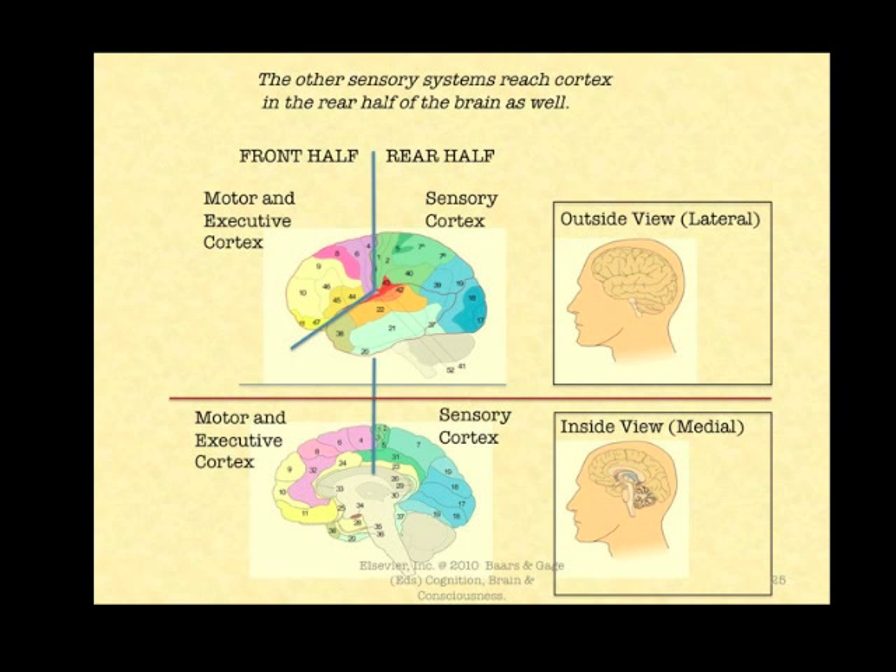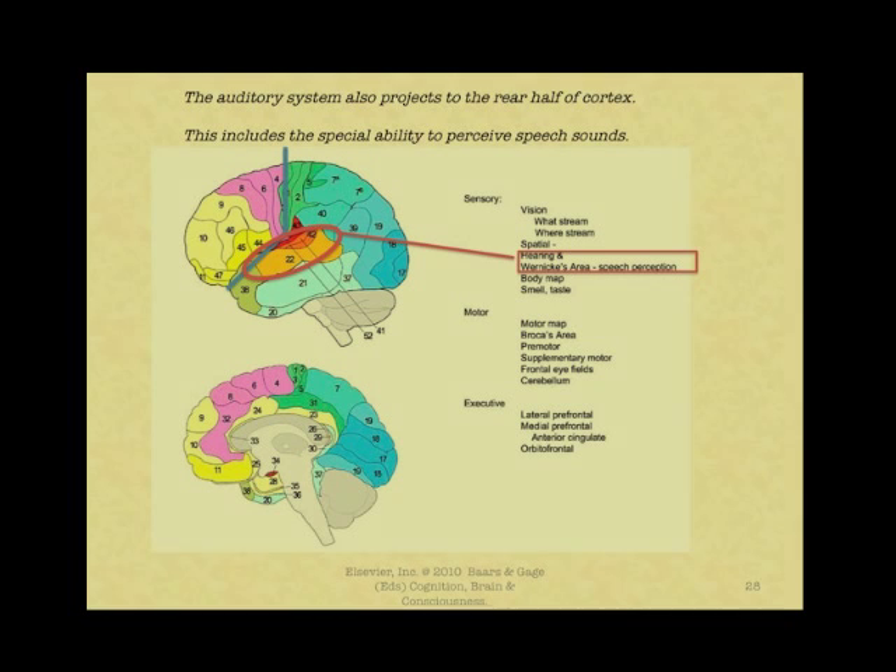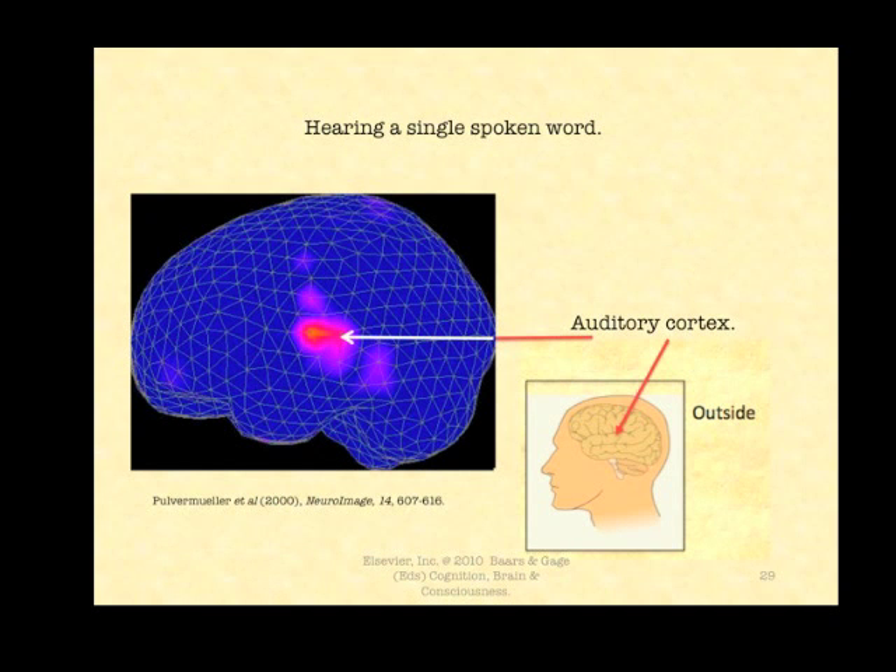The other senses reach the cortex in the rear half of the brain as well. For example, look at hearing: message A is arriving in this young man's right ear, and he is speaking it at the same time. Under those conditions, a different message B coming into the left ear isn't really processed. The auditory brain is therefore very selective about the information it takes in. Here is an MEG image of a single word being heard, and as you can see the activation starts in the auditory area, also called Wernicke's area for speech perception.